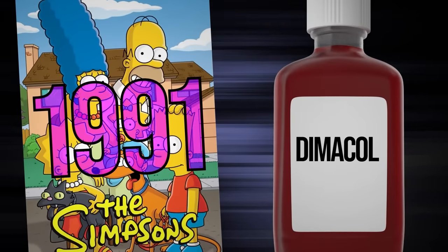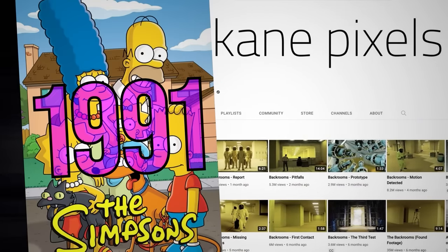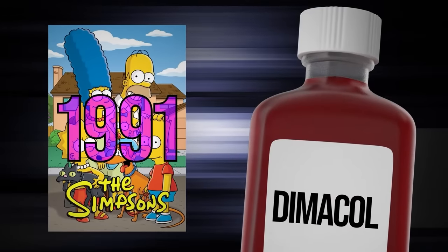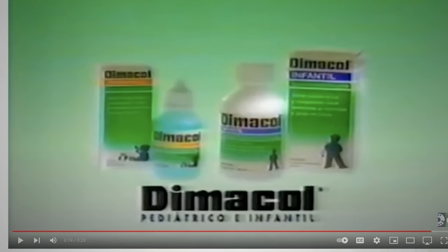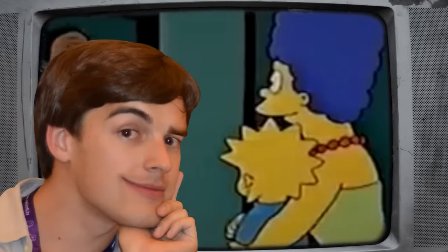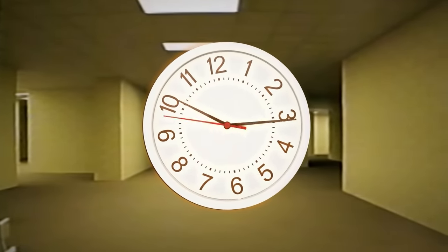Bart Gets Hit By A Car premiered in 1991, and up to this point practically all of Kane's Back Rooms videos have been dated from the late 80s or early 90s. But the Dimacol commercial really stands out — according to its archive on YouTube, it didn't hit airwaves until about 2000. What I suspect is that Async opening portals to the back rooms temporarily messes with the flow of time: that Simpsons clip from the early 90s is interrupted by a commercial from the future, only for things to return to normal after Async's experiment is done. Does it sound crazy? Yeah, it does — but it shouldn't, because time clearly works differently in the back rooms.